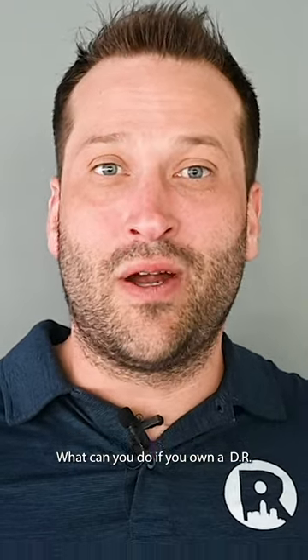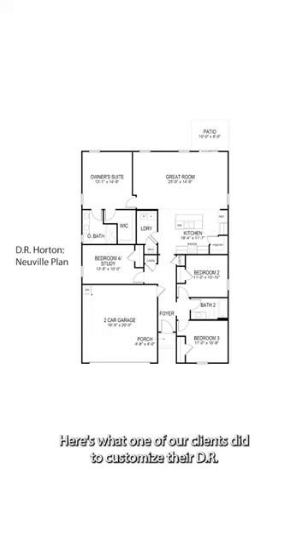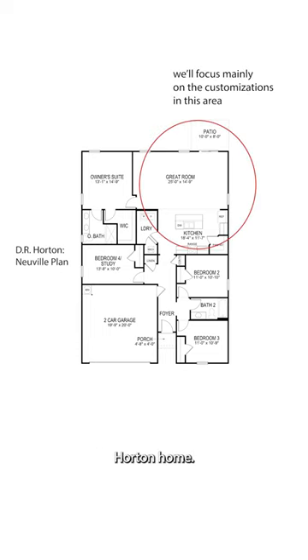One of the knocks with a DR Horton home is that you don't get a lot of custom features. What can you do if you own a DR Horton home and how can you customize it? Here's what one of our clients did to customize their DR Horton home — it was not super expensive, but it's pretty awesome.